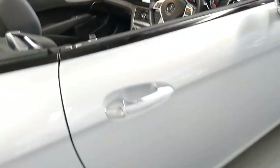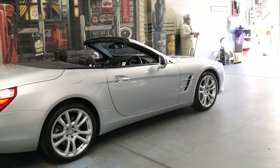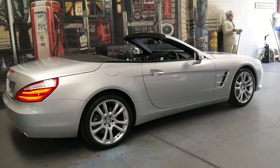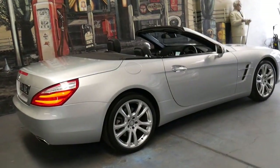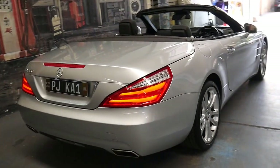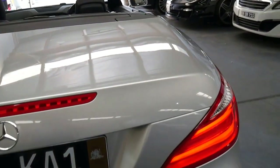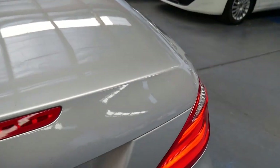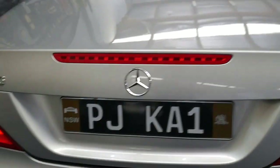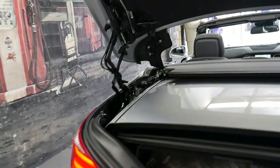Any Mercedes-Benz SL really is a beautiful car, whether they're from the 60s, 70s, 80s, 90s, from 2005, or this 2012 model. I have owned an SL myself and it's been one of the best cars I've ever had.